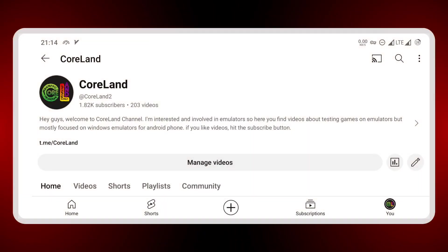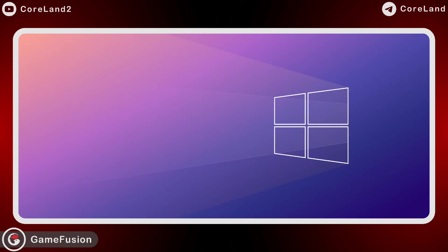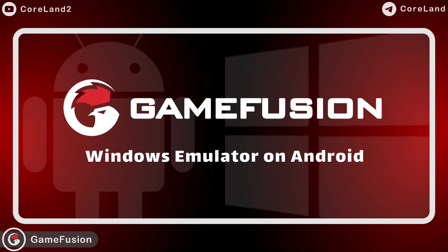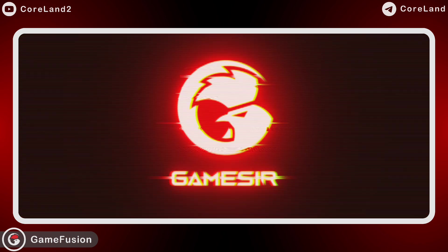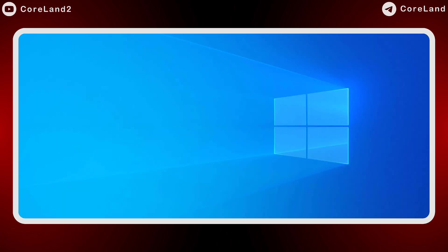Hey everyone, welcome to Golan channel. I just heard some news and wanted to share it with you all. There is a new Windows emulator called GameFusion and it's coming out soon. It's being developed by GameSir, the same folks behind the Egg NS Nintendo Switch emulator, but this time they're diving into Windows emulation.